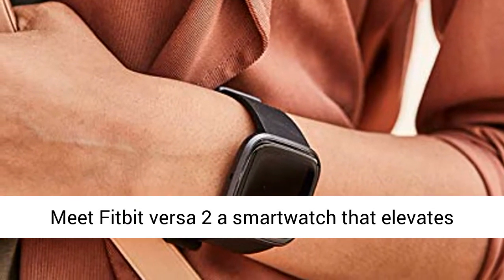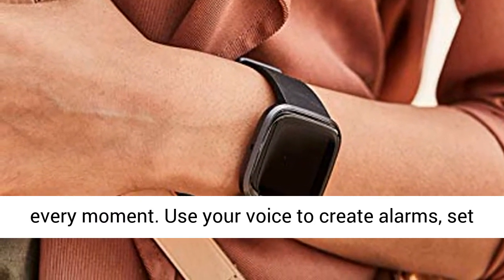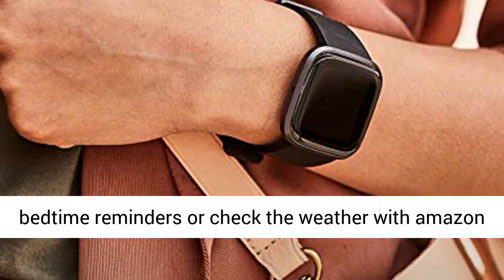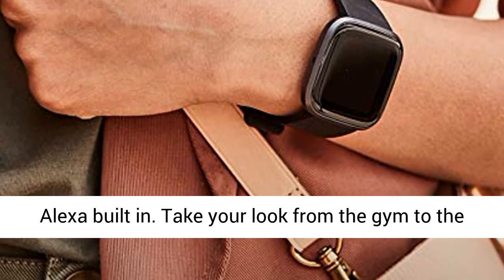Meet Fitbit Versa 2, a smartwatch that elevates every moment. Use your voice to create alarms, set bedtime reminders, or check the weather with Amazon Alexa built in.